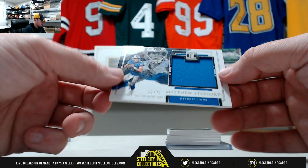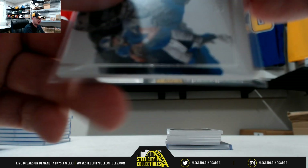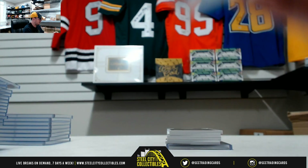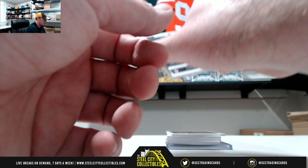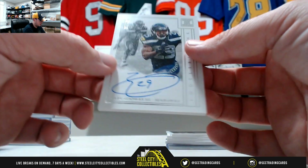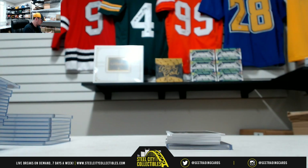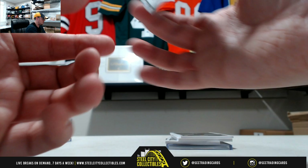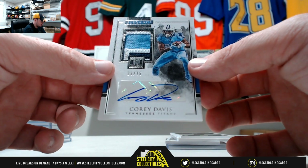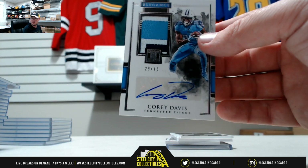Here we got a Matthew Stafford, nice jersey swatch, 31 of 75 on the Stafford. Indelible Ink, Earl Thomas for the Seahawks, 7 of 49. Elegance veteran patch auto, Corey Davis — really nice patch there for the Titans, 29 of 75. That's a nice card.